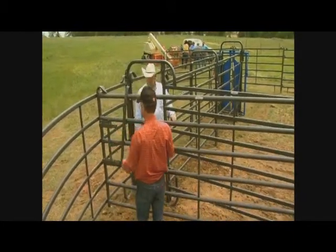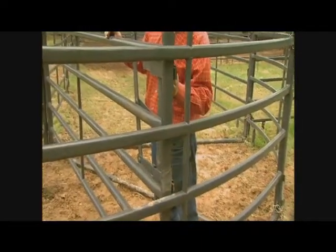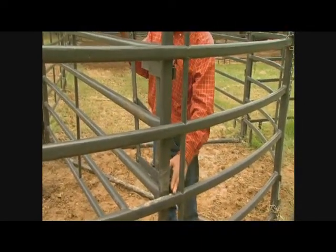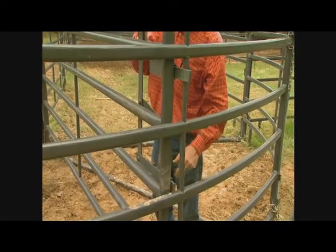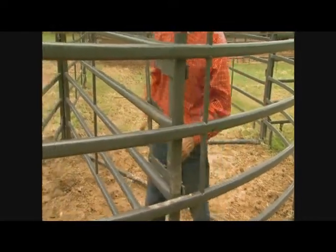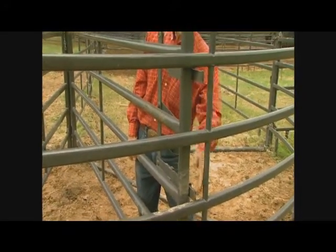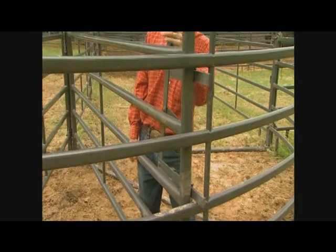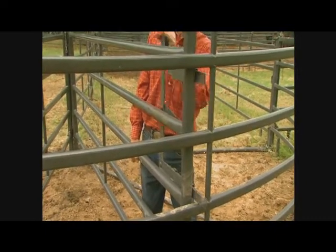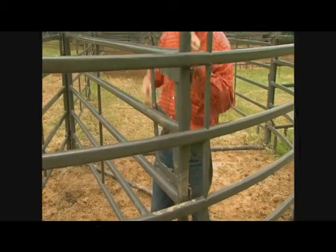One nice thing about this particular latch is that if one of these piston latches gets blocked, like here because the ground's not level, the other one will always latch in place. If this was level and it was picked up and that one got blocked, both of them work independently. If that one blocks, this one will latch. If this one's blocked, this one will latch. It's an important safety feature — I'm not aware of anywhere else you can get it.